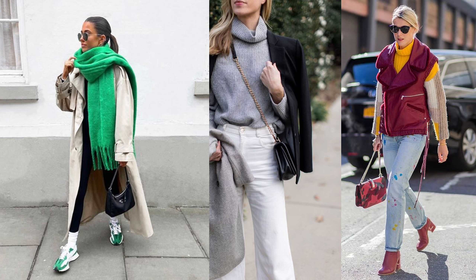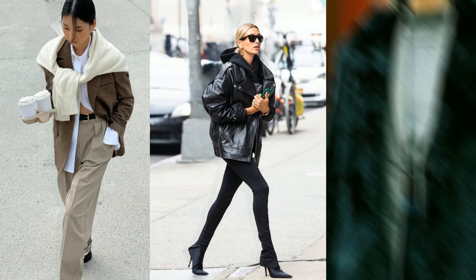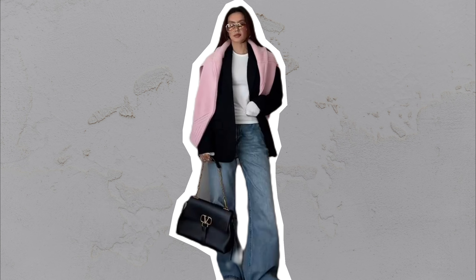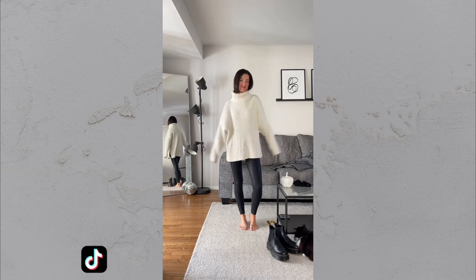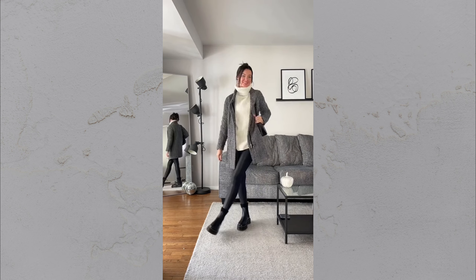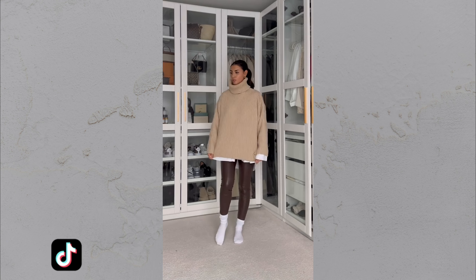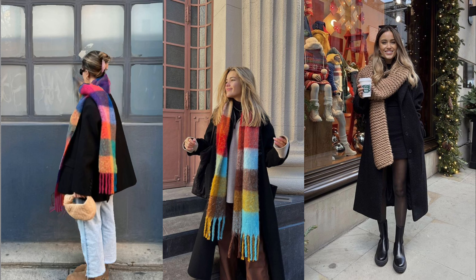Fabric choices matter just as much as structure. I used to think mixing fabrics like wool, silk and cashmere would look too busy, but it actually adds depth and elegance. Imagine a cashmere sweater layered over a silk blouse — it sounds luxurious, right? That's because it is, and it doesn't add bulk. It's all about creating texture without feeling heavy. You'll see why mixing fabrics is a secret weapon for creating outfits that look far more expensive than they are.